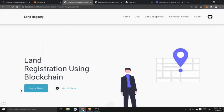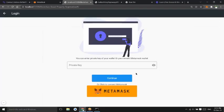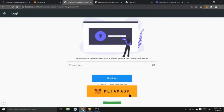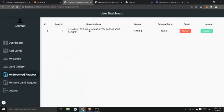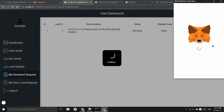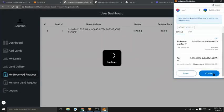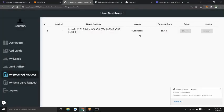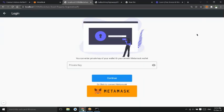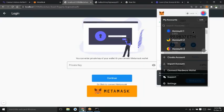Now user one will log in and can accept or reject the request. We can see all received requests and their status. We accept the request now. The request is accepted and user two can proceed to make the payment.